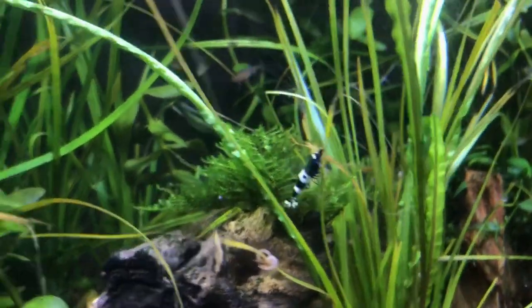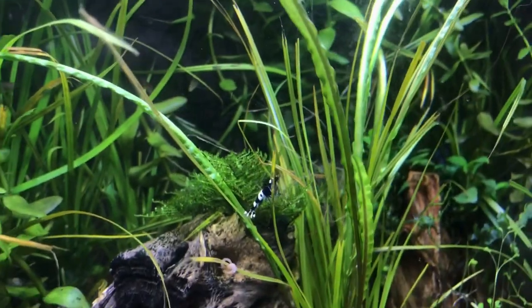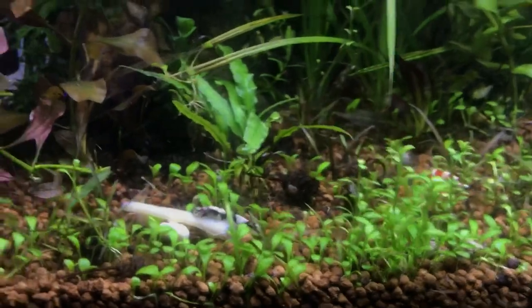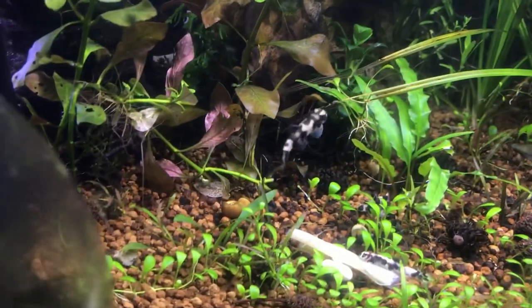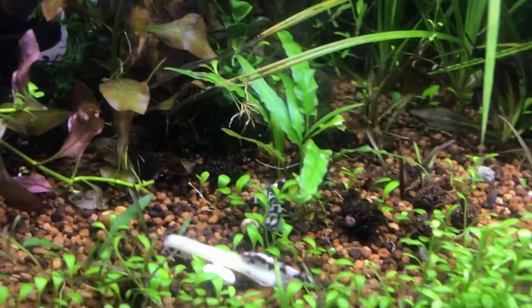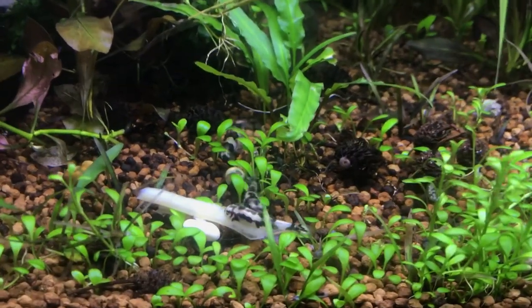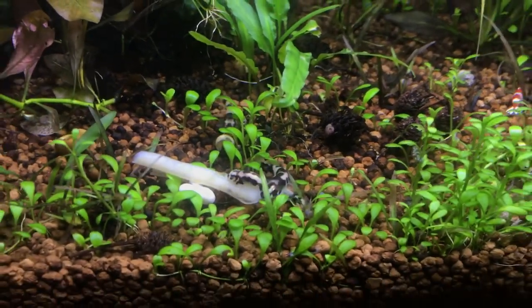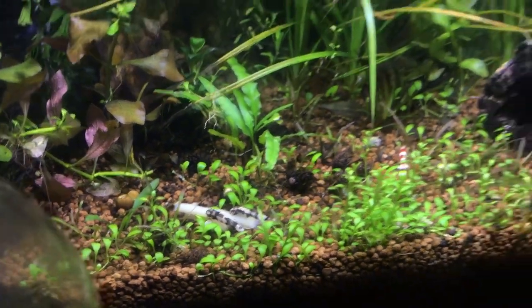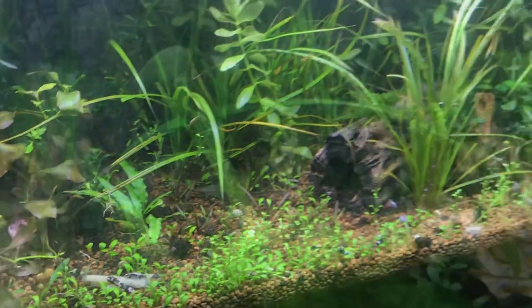Over here are the shadow panda shrimp I just added — a little panda. They look quite a bit like the panda loaches I have here, which you can already tell have grown enough that they're no longer perfectly striped. Their patterns seem to already be changing, which was surprising — I didn't expect it that quick.